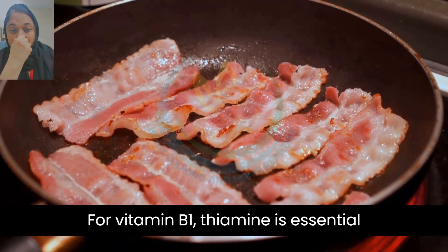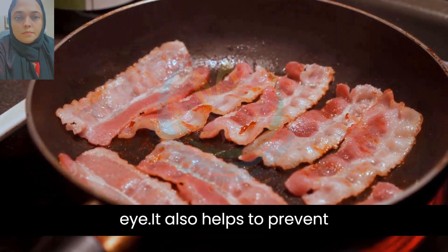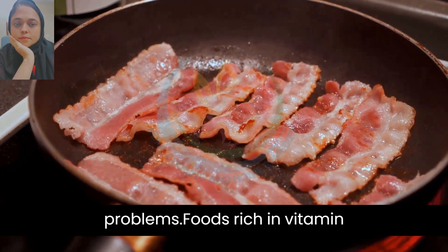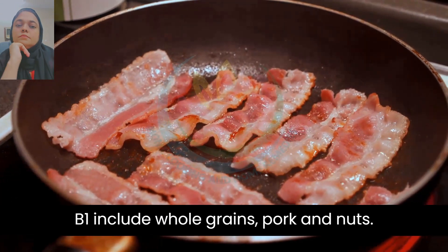4. Vitamin B1, thiamine, is essential for maintaining healthy nerves in the eye. It also helps to prevent cataracts and other age-related vision problems. Foods rich in vitamin B1 include whole grains, pork, and nuts.